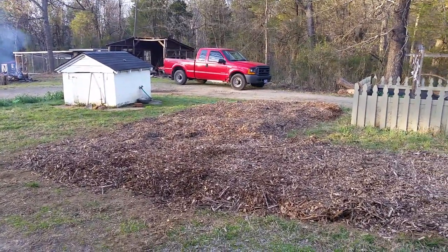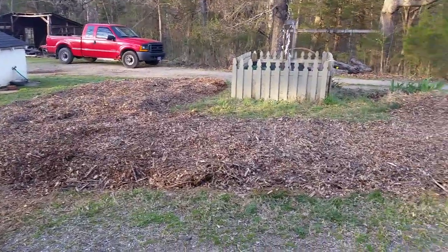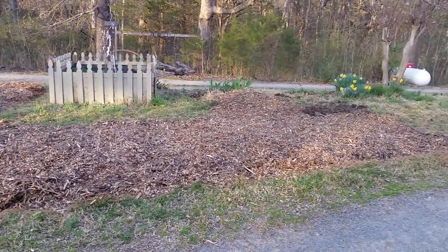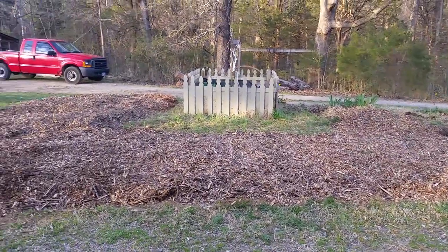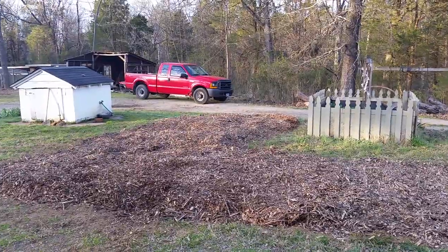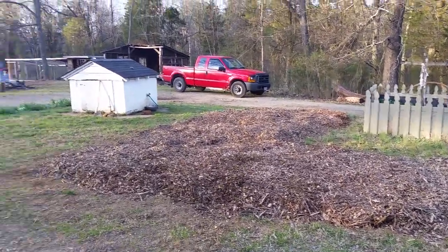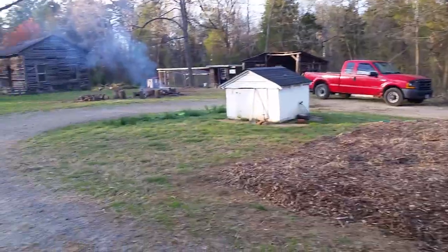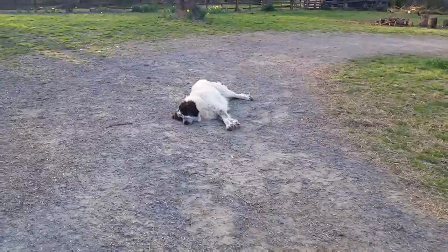We tilled up the soil underneath about six inches deep, let it lay for a few days in the sun. Our neighbor came and dropped his little tractor off and I was able to use it to scoop up all the wood chips and put them on there. That was today — everybody's exhausted.